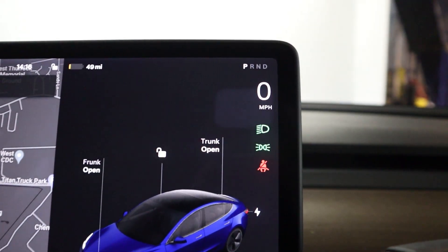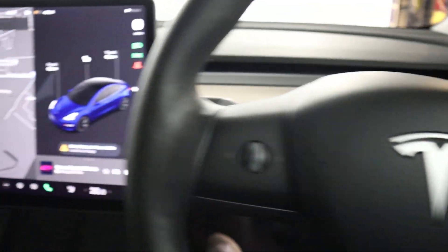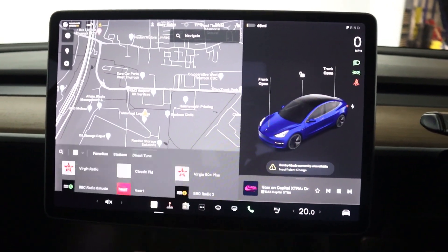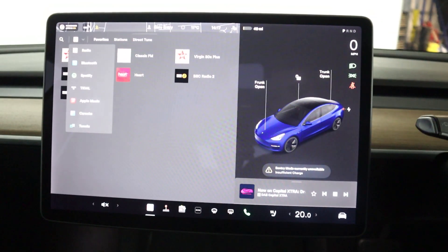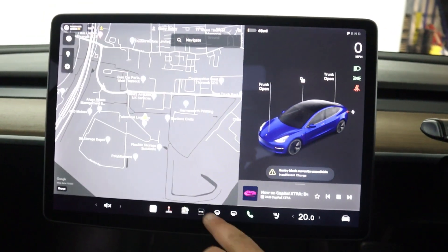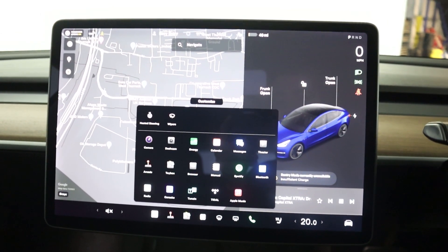The instrument cluster is up here in the top corner with steering wheel controls on either side of your wheel. On the main screen itself you've got maps and navigation as well as radio and different audio sources like Bluetooth, Spotify and Apple Music — and you've even got a karaoke mode as well. You've got a separate menu down here where you can also see Spotify and Apple Music.